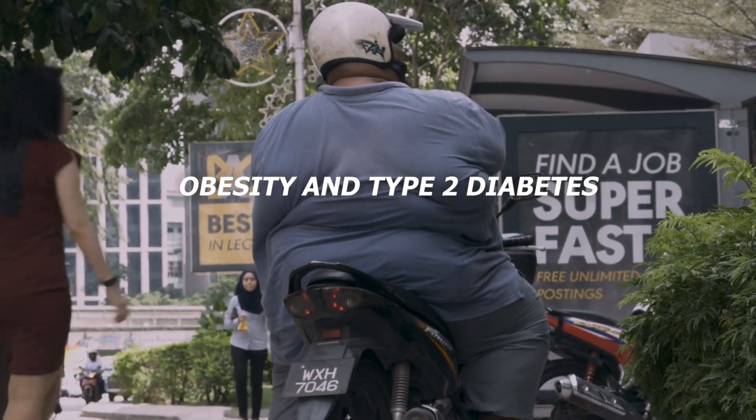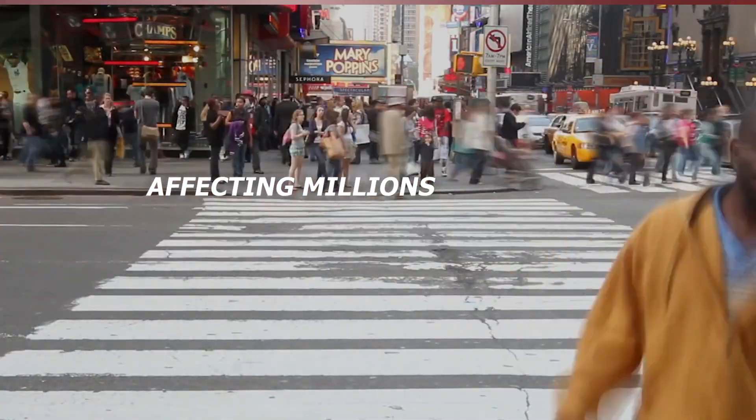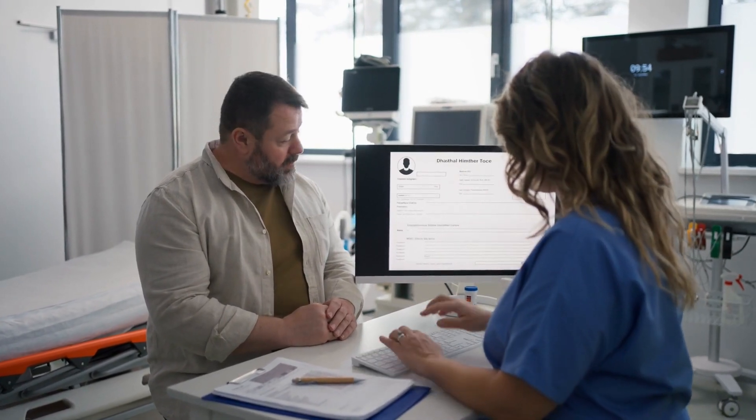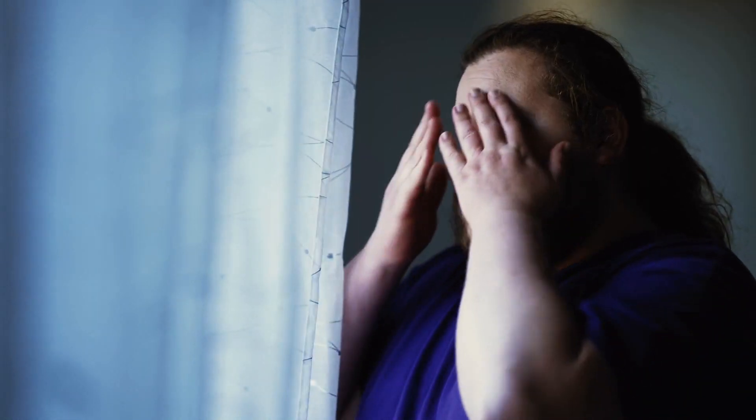Obesity and type 2 diabetes are a rapidly rising health crisis, affecting millions and leading to serious complications. Unfortunately, many are left navigating a maze of expensive treatments that often come with unwanted side effects, leaving them frustrated and in search of real solutions.